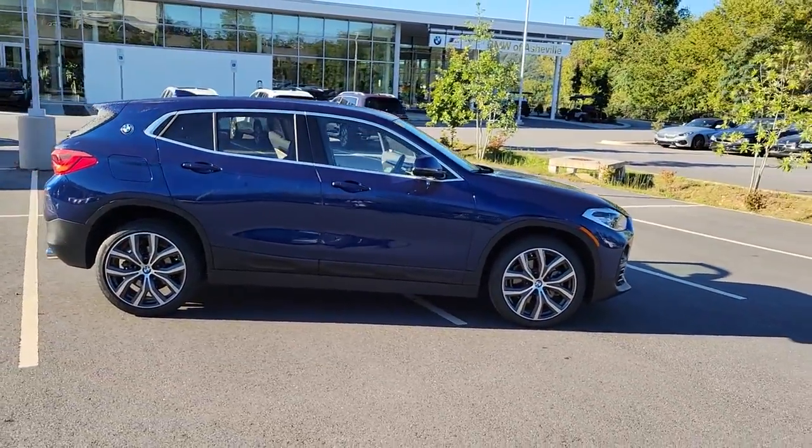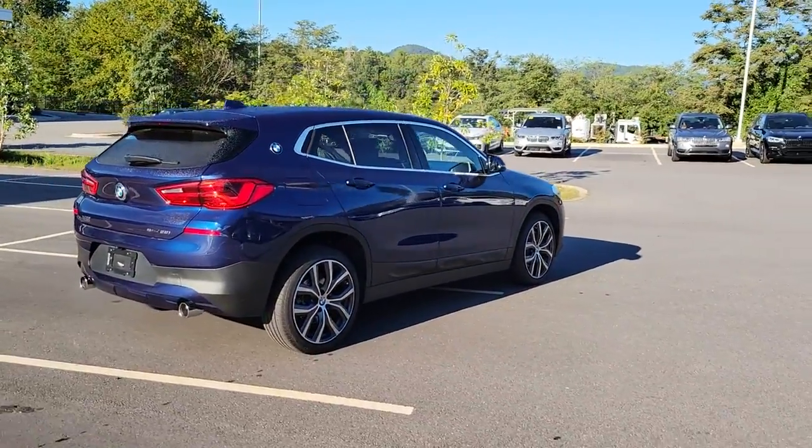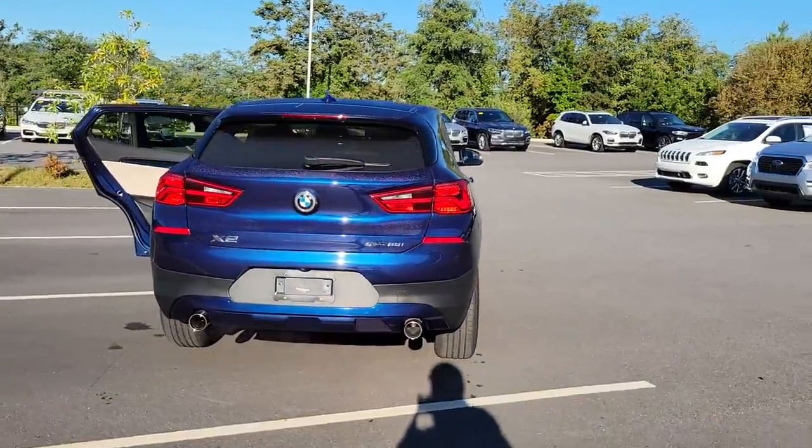Get a feel for the 2018 BMW X2. This vehicle is an outstanding buy with fewer than 25,000 miles on the odometer.